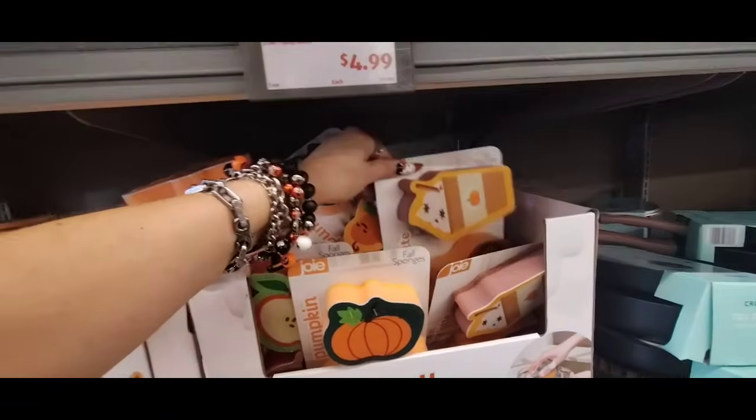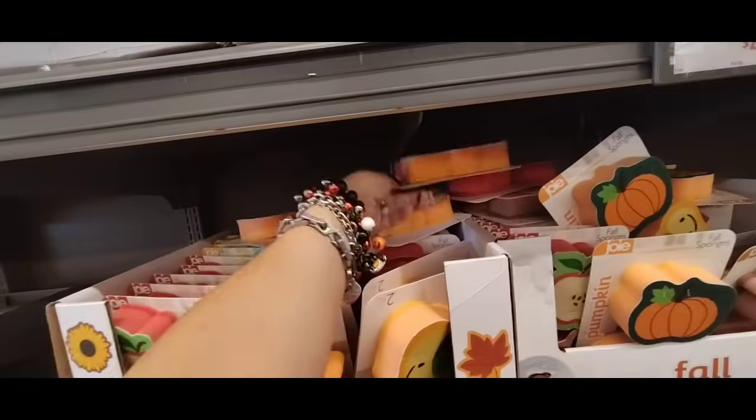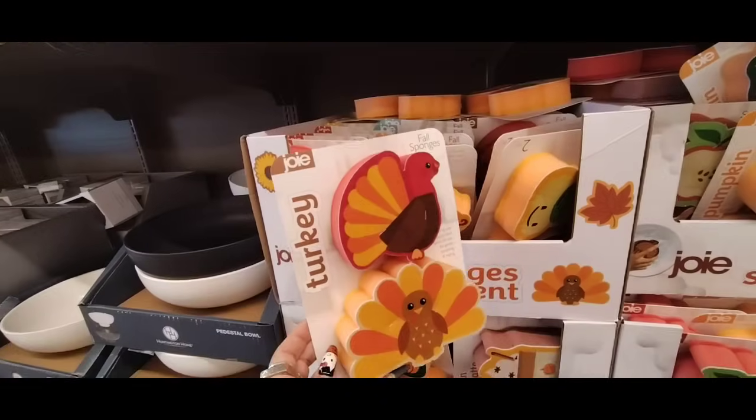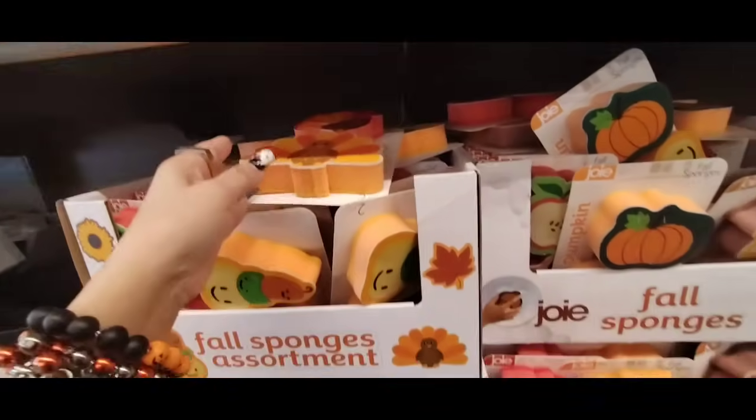And I saw turkeys somewhere — I know I saw some Gobble Gobblers. Here they are: they have Mama Turkey and Baby Turkey. Lots of cutie patooties for $1.99.